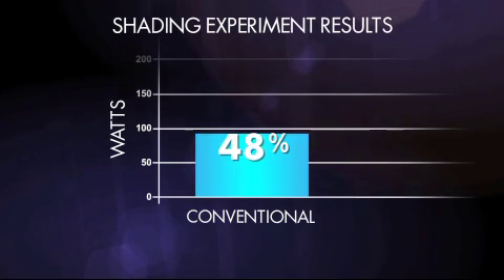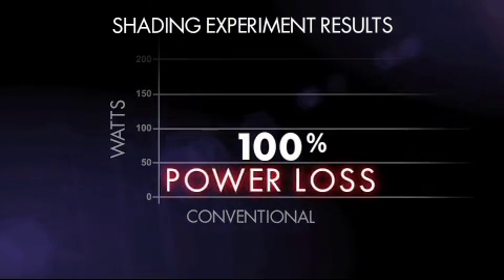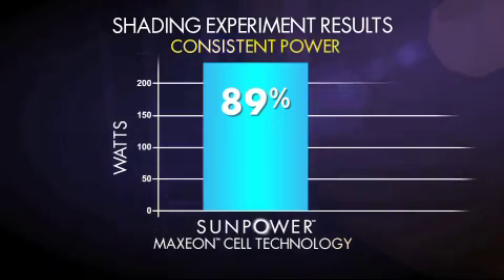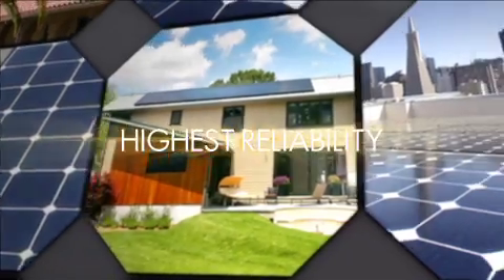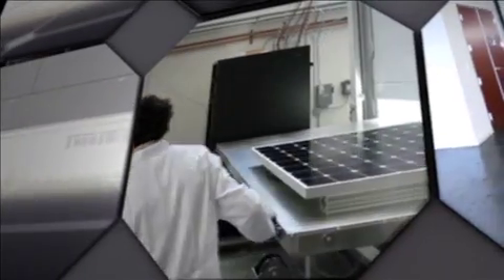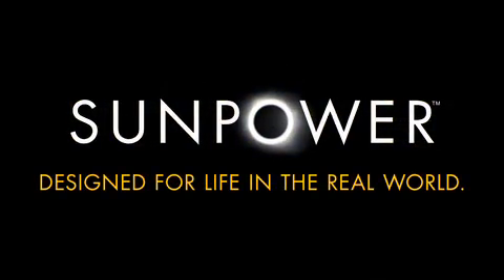And if shading continues over time, a conventional front contact panel will fail, resulting in 100% power loss. But SunPower's Maxion technology has built-in protection for each cell, ensuring consistent power production even if shading continues. Bottom line: SunPower panels are designed for the real world, and SunPower's exhaustive testing ensures that their systems perform consistently, hassle-free, for well over 25 years. SunPower — designed for your life in the real world.